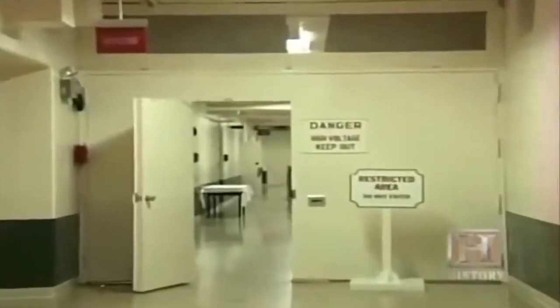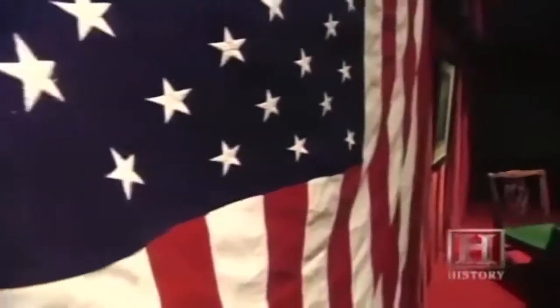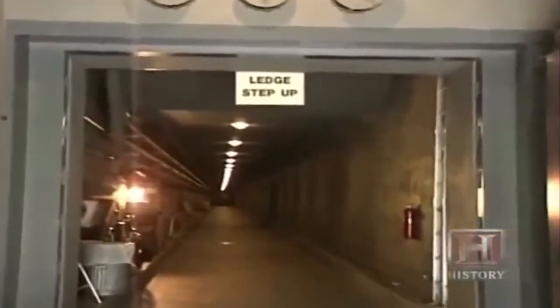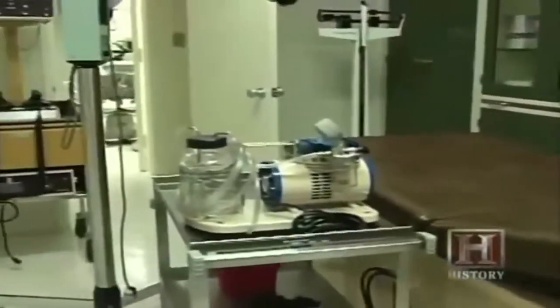This bunker was designed to protect not an individual or small group, but every member of the United States Congress in the event of a nuclear strike. Codenamed Greek Island, the facility was encased by up to three feet of steel-reinforced concrete, with portions resting nearly a hundred feet beneath the ground. It was a site where a whole segment of the government could come down — they could live, sleep, and eat here.